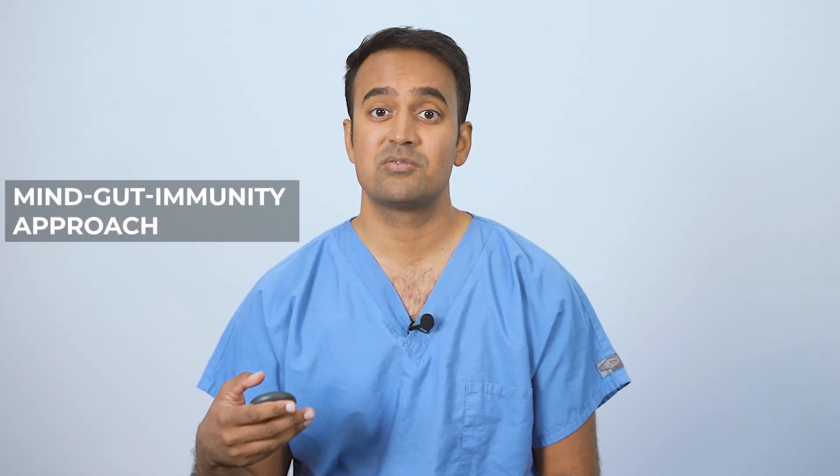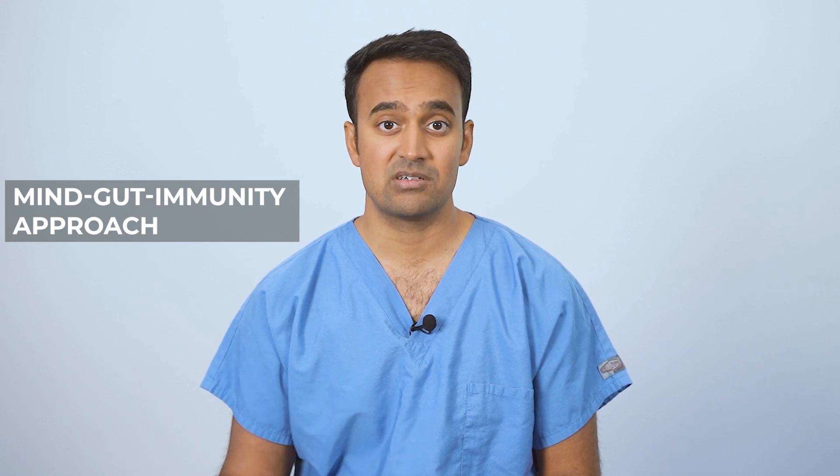Hi, I'm Dr. Chanu Dasri, a surgeon dedicated to reducing inflammation caused by gut microbiome imbalances. I myself struggled with digestive dysfunction and autoimmune inflammation in my early 20s and successfully put together a methodology that works not only in me but also my patients. My method is called the Mind-Gut Immunity approach and has resulted in thousands of successes over the years.